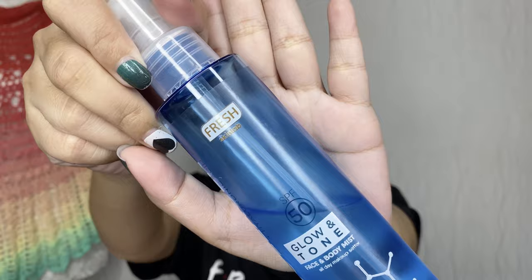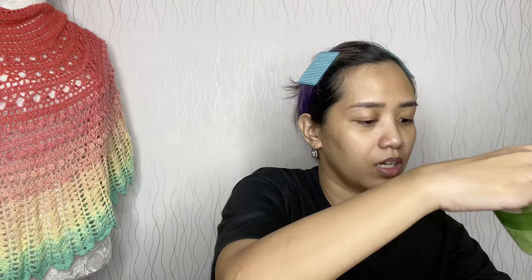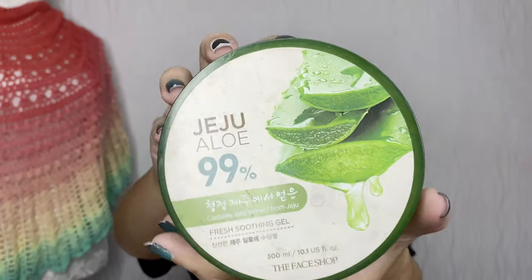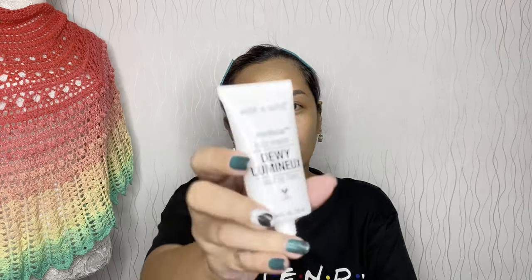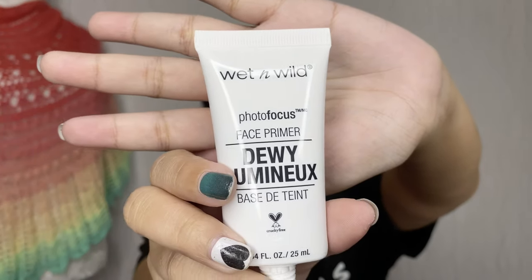I'm done with my moisturizer prep — I used collagen hyaluronic acid by Fresh Skin Lab, glow and tone face and body mist, and my always-used Fresh Soothing Gel Jeju Aloe by The Face Shop. Now I'll prime using the Wet and Wild face primer.